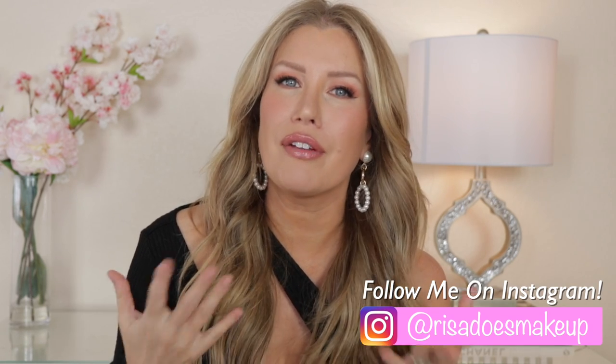Hello everyone, welcome back to Risa Does Makeup. If this is your first time here, my name is Risa and I was a freelance makeup artist for over 20 years and now I make YouTube videos sharing all of the tips and tricks that I have learned over the years. I have worked for Bobbi Brown, Laura Mercier, Giorgio Armani, and from 2007 to 2010 I owned my very own makeup boutique selling hair care, skin care, and makeup. And today I'm going to share with you my top 10 face primers for mature skin.